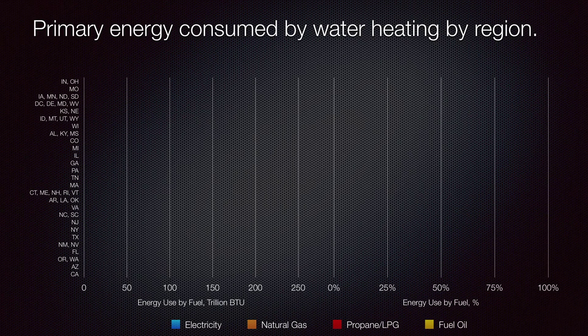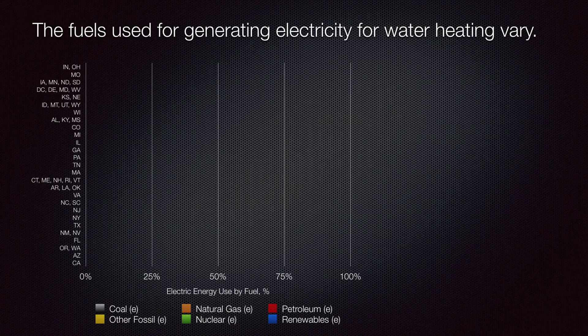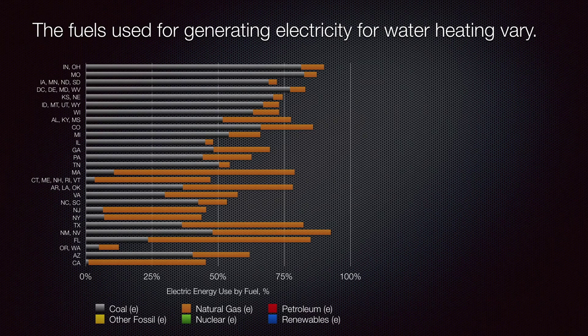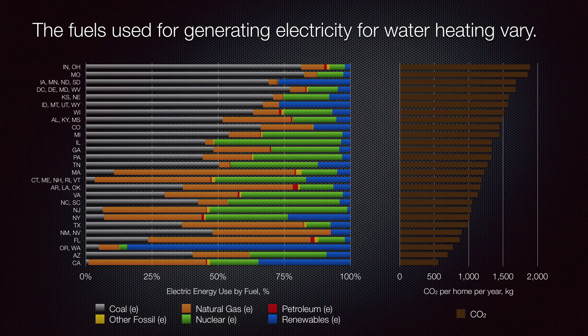This figure differentiates the primary energy consumed for water heating by region. The primary energy embedded in on-site electricity consumption is summarized in blue, on-site natural gas consumption in orange, and on-site LPG and fuel oil in red and yellow respectively. Electricity mixes vary by region: some are coal-intensive, shown in black; others have larger proportions of natural gas in orange, renewables in blue, or nuclear in green. Regional water heating emissions tend to be highest in cold states with coal-intensive electricity mixes such as Indiana and Ohio, and least intensive in warm states with emissions-lean electricity mixes such as the hydropower-rich Pacific Northwest.